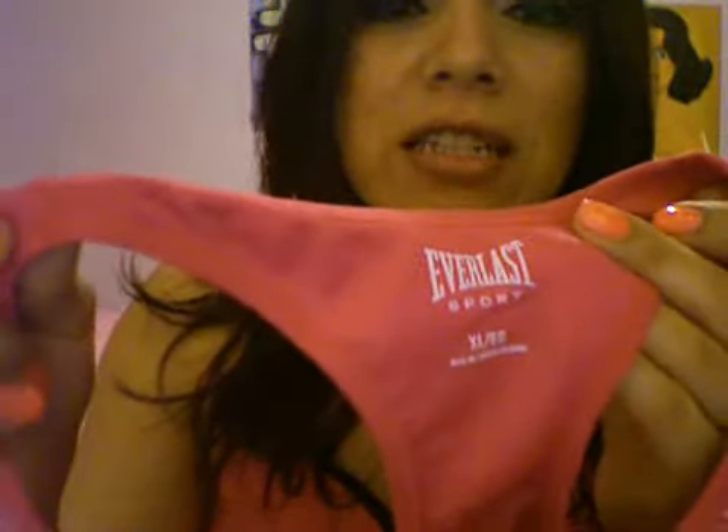Everlast Sport! I got extra large because I like them extra comfortable. And see, it stretches — it's really nice. Made in Echo and China. Let me show you. This has, like, nothing. It's all one material, almost seamless.